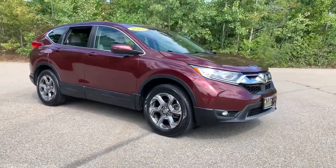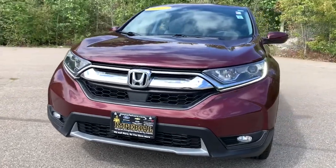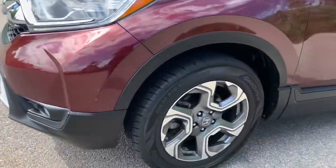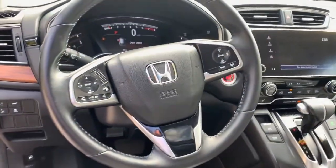The following are some of this vehicle's highlighted options: keyless entry, sunroof/moonroof, satellite radio, backup camera, power passenger seat, adaptive cruise control, fog lamps, power liftgate, lane-keeping assist, and heated front seats.